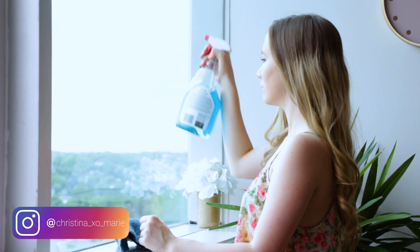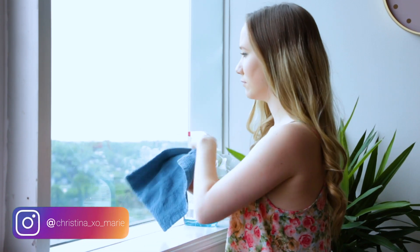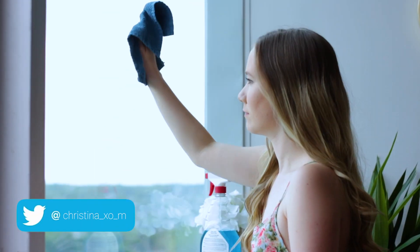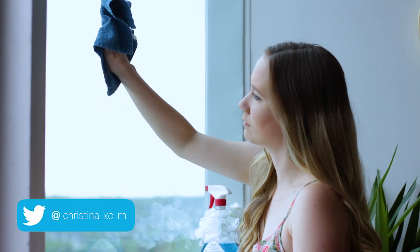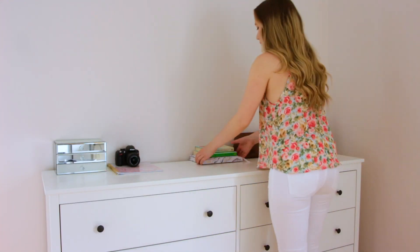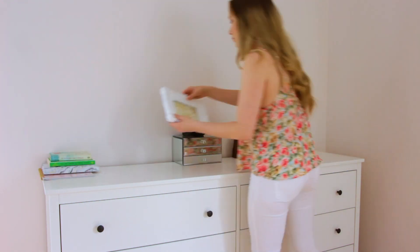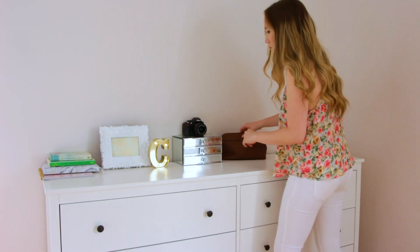The first way you can refresh your space is to clean and rearrange. My favorite thing to do is to pick a room in my apartment, put on a podcast, and do a really deep clean and rearrange the furniture. Sometimes things just get a little bit old and routine — the room looks the same for a long time. Rearranging the furniture can do wonders for brightening up the space, opening it up, and making you feel more inspired and excited about the room again.